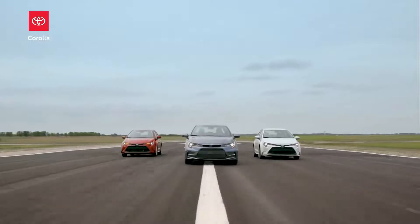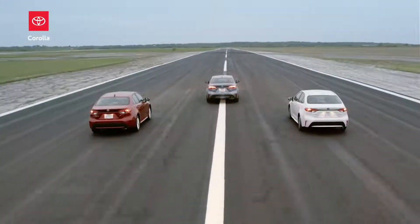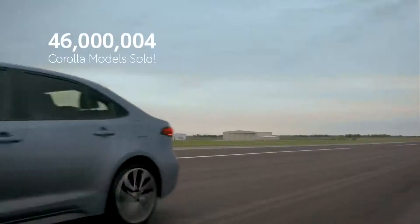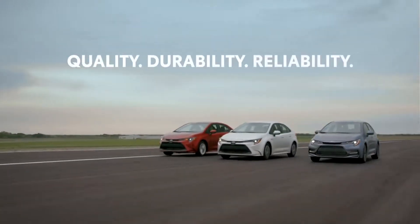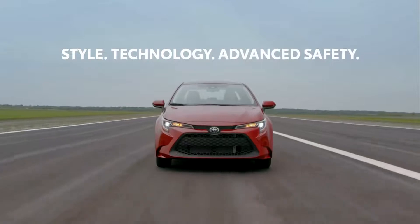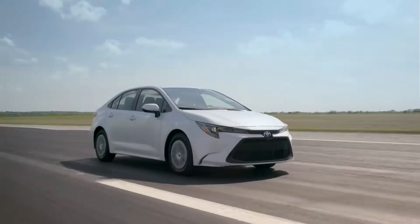With a heritage dating back to 1966, Corolla has sold over 46 million units, making it one of the best-selling nameplates of all time. Its outstanding reputation for quality, durability, and reliability makes it easy to see why. Now with 2020's injection of serious style, technology, and advanced safety, as well as North America's first-ever Corolla hybrid, the classic Corolla formula just keeps getting better.